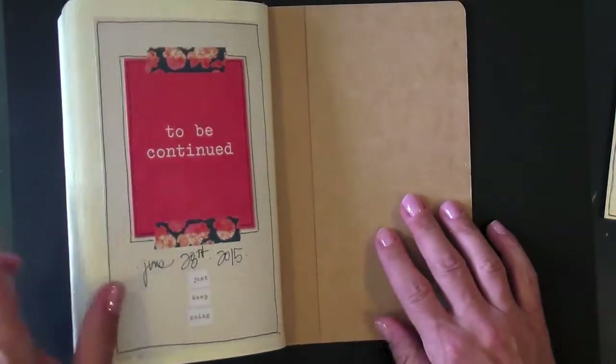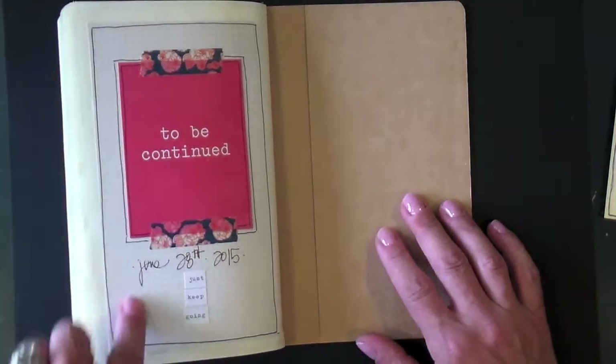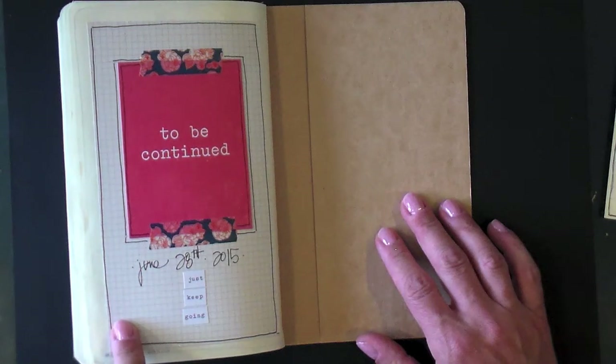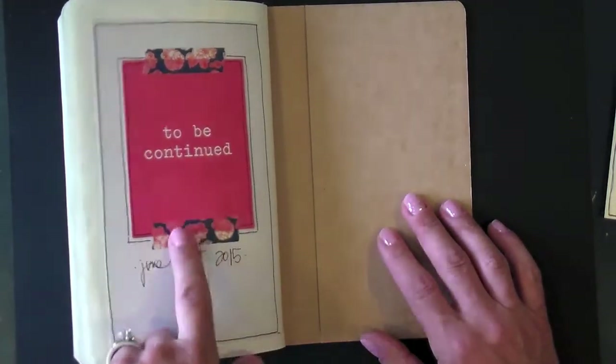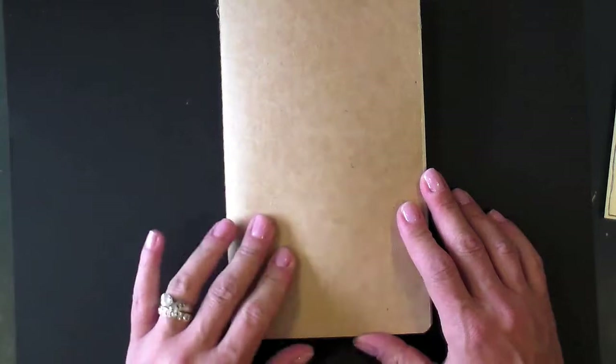That finished up that book, which covered April, May, and part of June. On the back side of that page I decided to do a little 'to be continued' design, and so we move into the rest of June now.